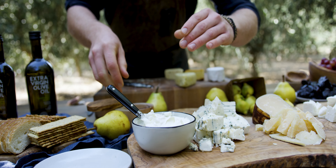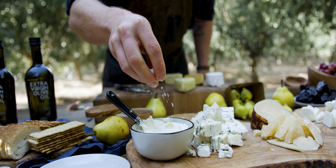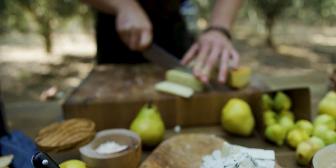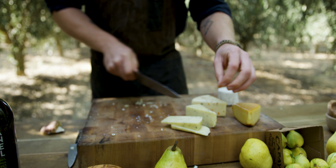This crème fraîche is great for cheese boards and savory and sweet applications. I just like to mix in some crushed black pepper, a sprinkle of sea salt, and some fresh olive oil. But you can also add some honey and put it on some fresh fruit.